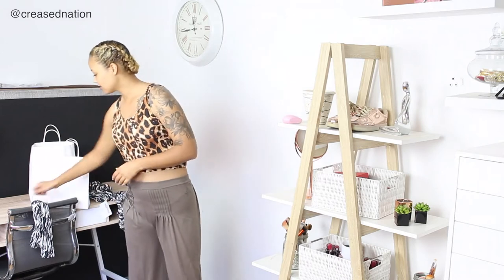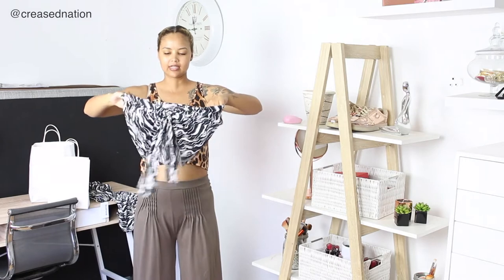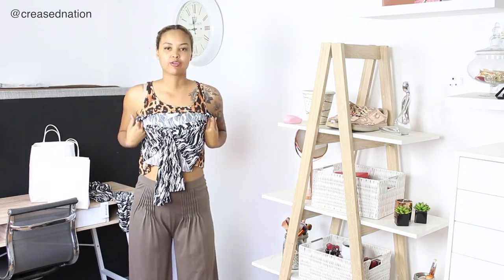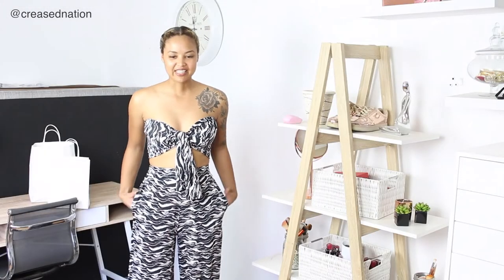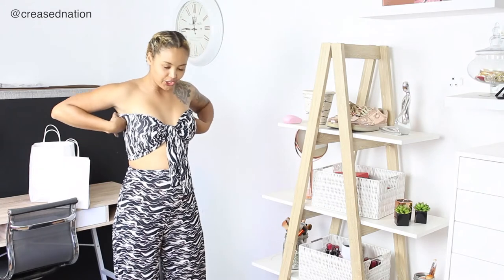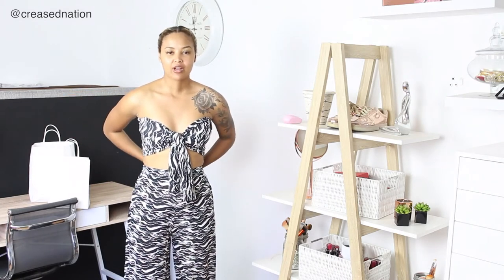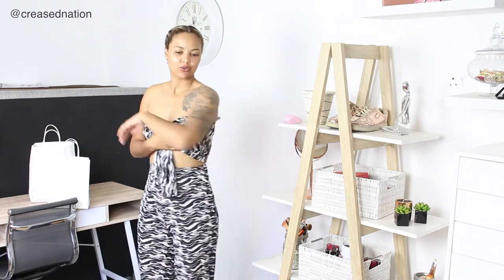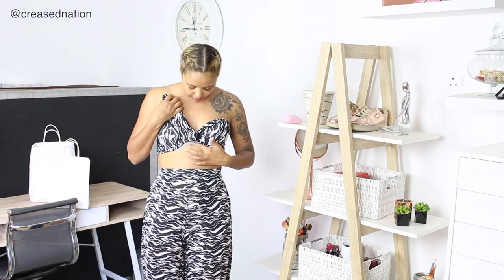The top is a little crop top with a little tie in the front. It's already tied and it will just fit around your bust area perfectly. If you're like a tiny-busted lady like I am and you can go without a bra, I would do that because it does kind of show a little bit — not too much because these ties can cover it up.